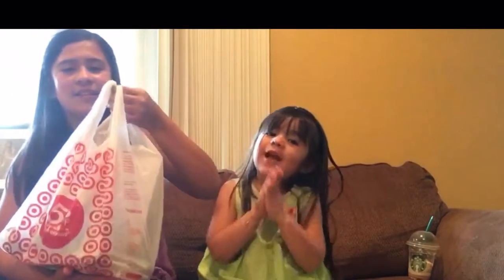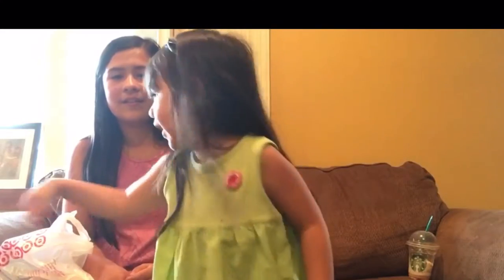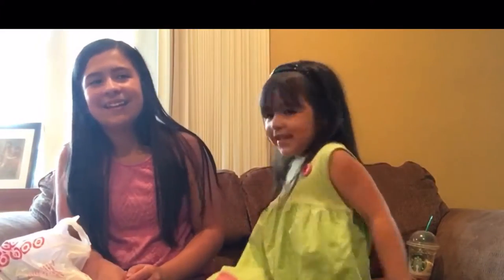Hi everyone, my name is Jocelyn and today we are going to show you our Target $10 challenge haul. If you do not know what that is, it is basically where you buy as many things as you can with $10.